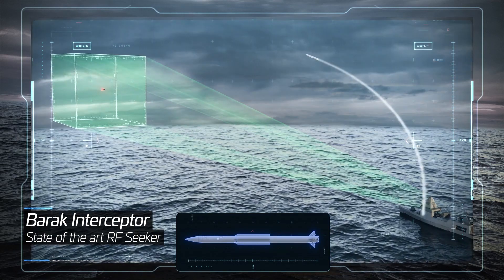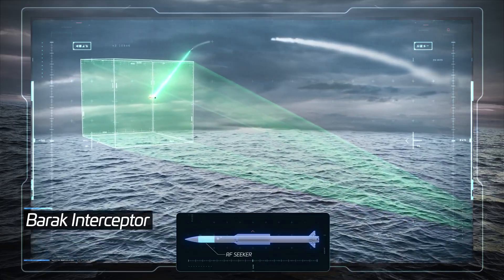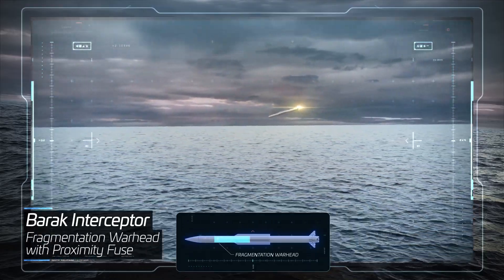Second, the advanced RF-seeker, designed especially for precise autonomous homing on low RCS maneuvering threats. Third, a large fragmentation warhead with proximity fuse for robust lethality.